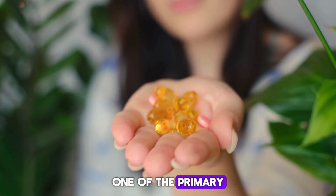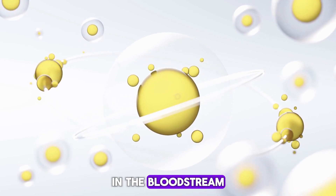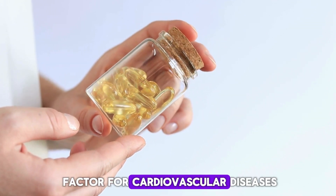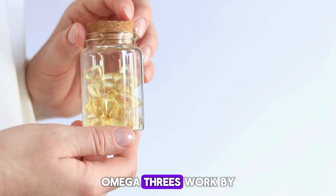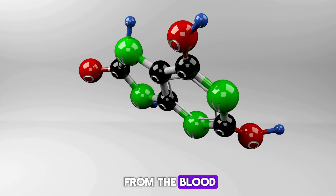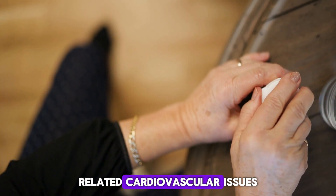One of the primary advantages of omega-3 fatty acids lies in their ability to reduce triglyceride levels in the bloodstream. Elevated triglycerides are a known risk factor for cardiovascular diseases, including atherosclerosis and coronary artery disease. Omega-3s work by enhancing the breakdown and clearance of triglycerides from the blood, thereby helping to maintain healthy lipid profiles and reducing the likelihood of lipid-related cardiovascular issues.